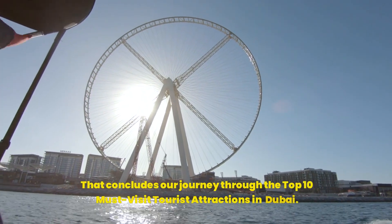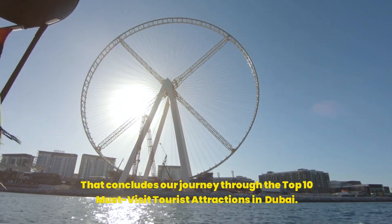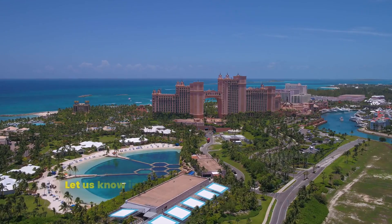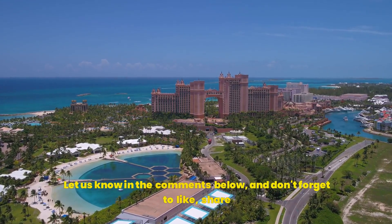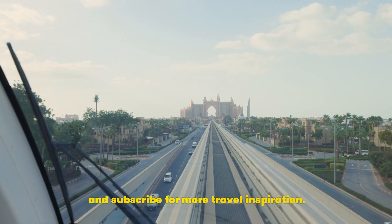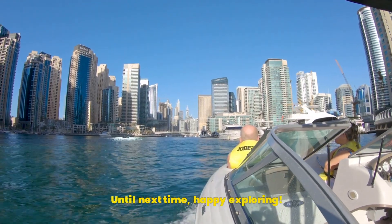That concludes our journey through the top 10 must-visit tourist attractions in Dubai. Which one will you explore first? Let us know in the comments below, and don't forget to like, share, and subscribe for more travel inspiration. Until next time, happy exploring!